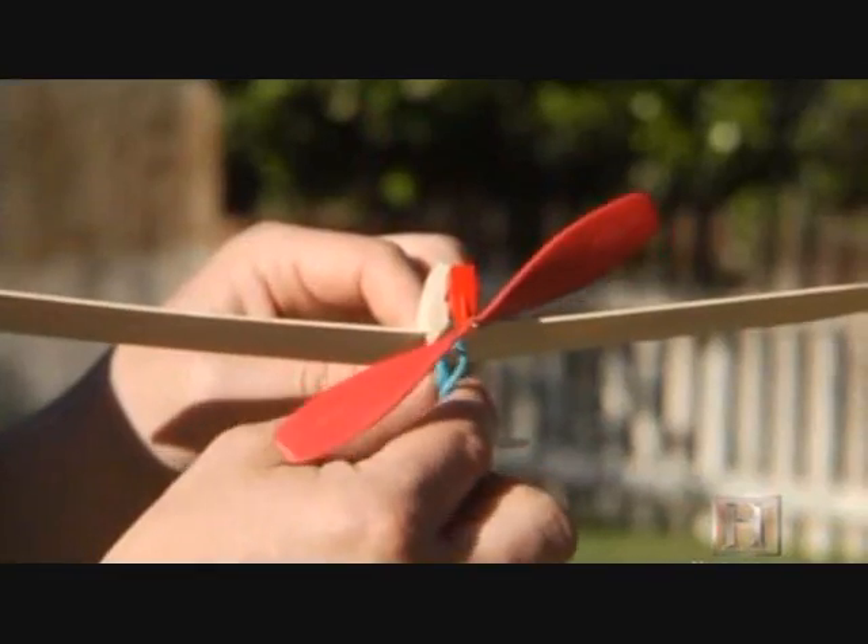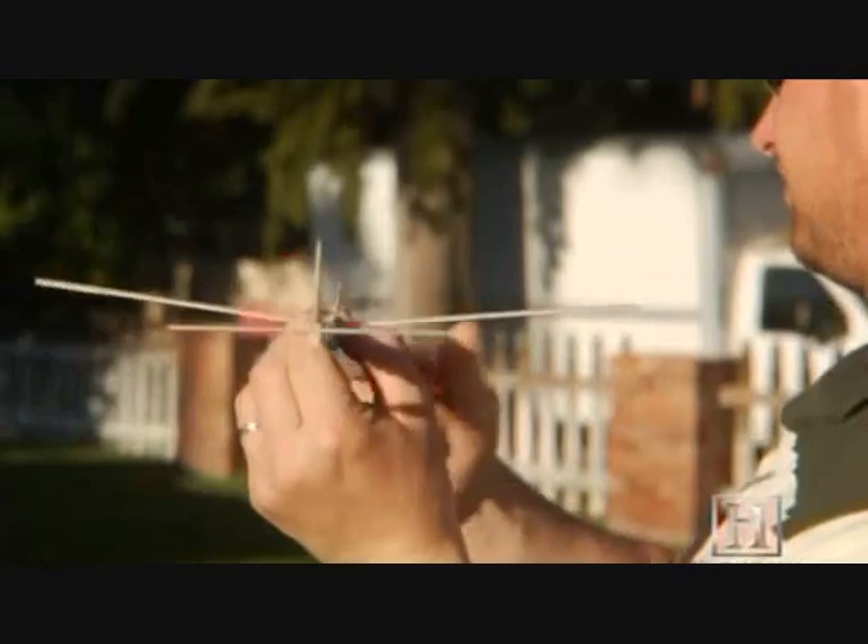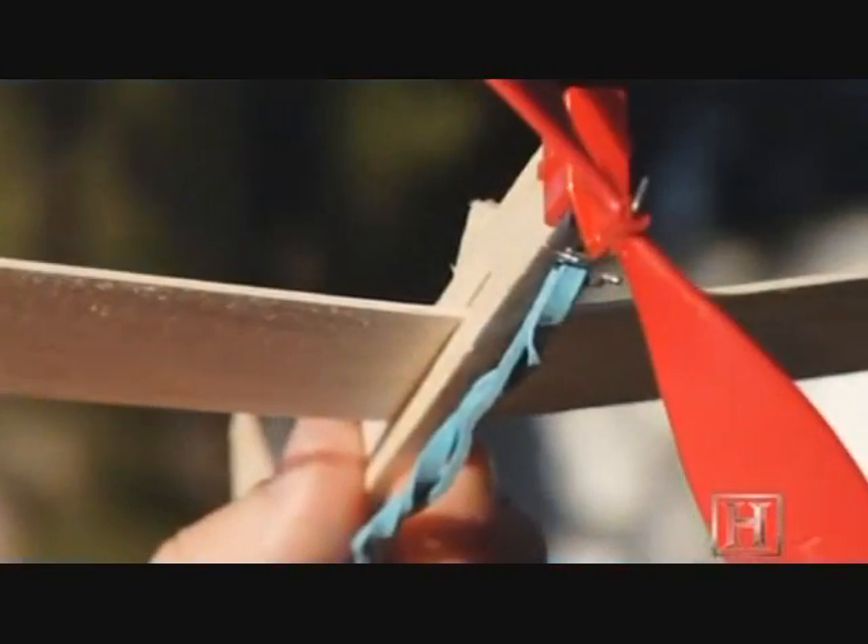Think of a rubber band as a magnetic field line. If you twist it enough, it's going to have all that energy, and when you let it go, it's going to release. If you just take an untwisted rubber band and release it, it's not going to fly.